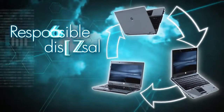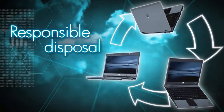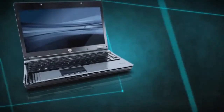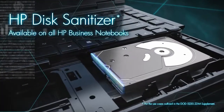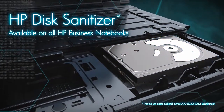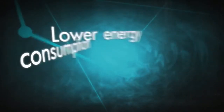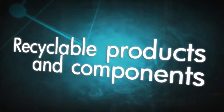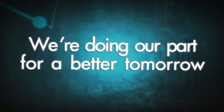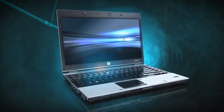HP also offers disposal programs and resourceful features to help businesses properly discard their old equipment responsibly. HP Disk Sanitizer permanently removes all sensitive information stored on the hard drive, so it's more practical than ever to reuse or donate older computers. HP Business Notebooks are designed to reduce their impact on the environment by lowering energy consumption, reducing substances of concern, and designing for recyclability. Together, we can help protect the Earth and our environment. HP Business Notebooks help you achieve your own environmental goals, wherever business takes you.